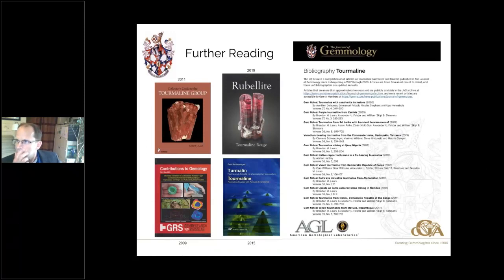Unfortunately we don't have time for questions as we've run slightly over. If anyone has questions for Brendan, please email us at events@gem-a.com and we will pass them to Brendan and come back to you. Thank you again Brendan for your talk today.